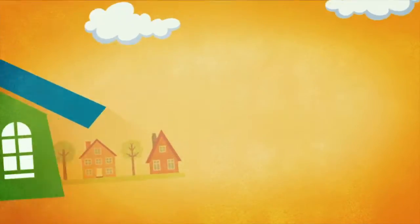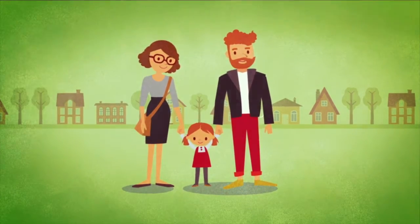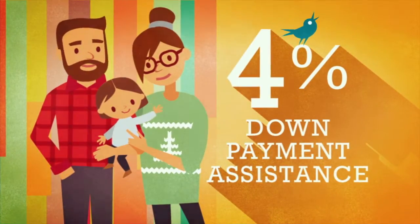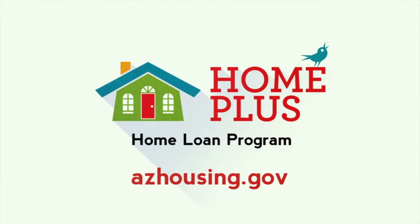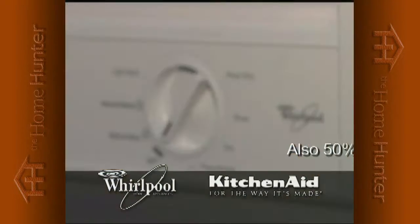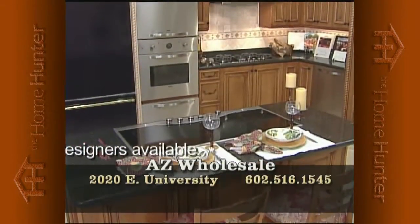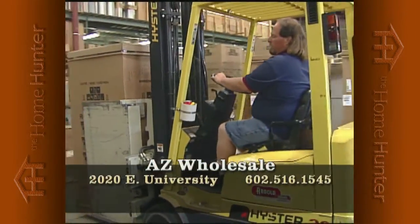Buying a new home is a big life decision. Now, with millions of dollars available across Arizona through the Home Plus Home Loan program, there is even more incentive to stop renting and buy a new home. Ask about the lowdown on No Down — this Home Buyer Assistance Program, offered through the Arizona Housing Finance Authority, provides a 4% down payment assistance combined with a 30-year fixed-rate mortgage. Home Plus, your head start in home ownership. Arizona Wholesale is the largest Whirlpool and KitchenAid distributor to home builders, with hundreds of model home returns — wrong color, model, or small dent — now offered to the public at up to 50% off retail, all new with full factory warranty. Warehouse location at 2020 East University. Call 602-516-1545.